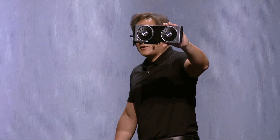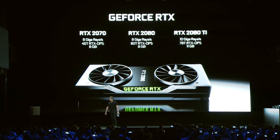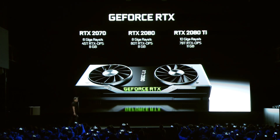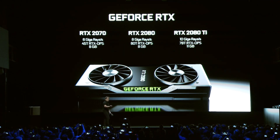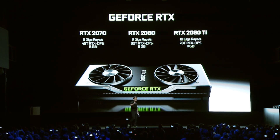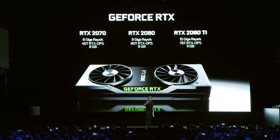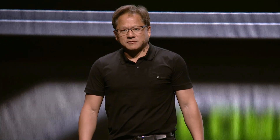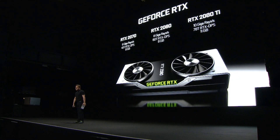We're announcing three models today. The RTX 2070 with six giga rays per second — five times that of a Titan XP — 45 trillion RTX Ops per second. That is several times the performance of a Titan X. Eight gigabyte frame buffer.